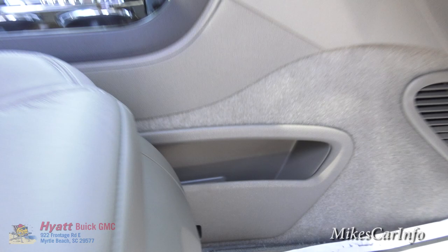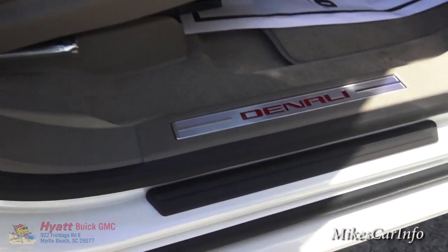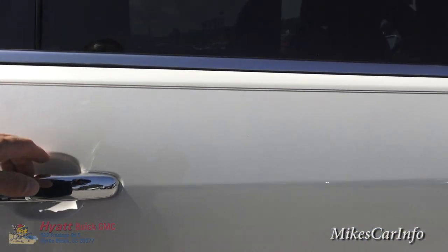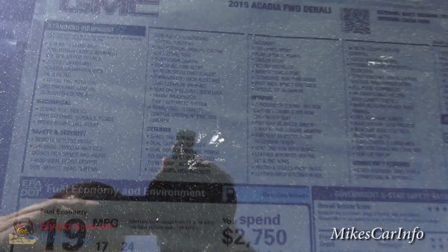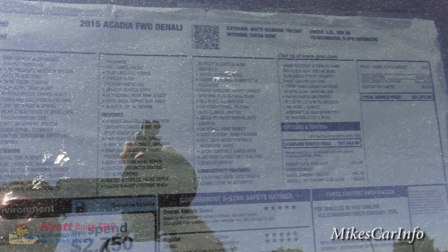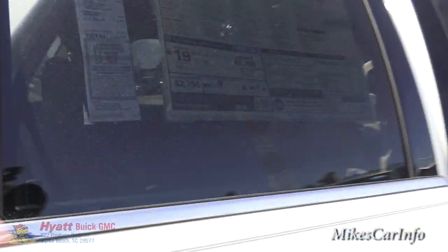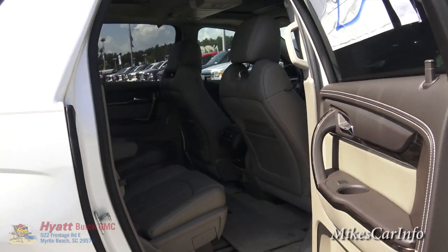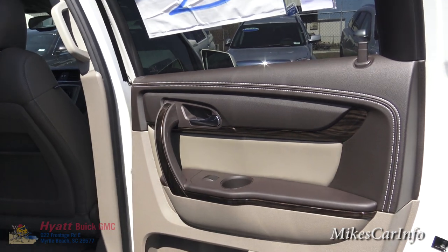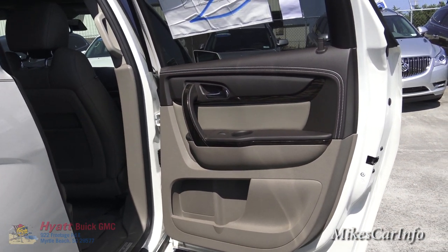The window sticker shows this one has a 3.6-liter V6 — a 288-horsepower VVT engine. It gets you off the line quickly, gets you out in traffic, it's smooth on the highway, and gets you good gas mileage.